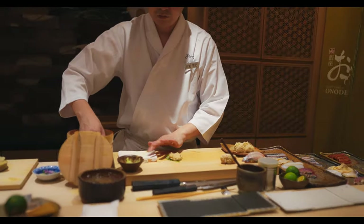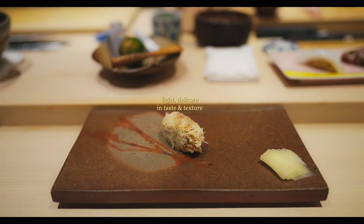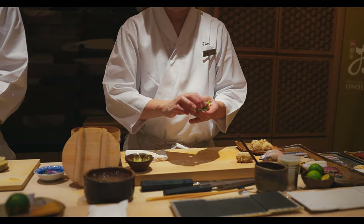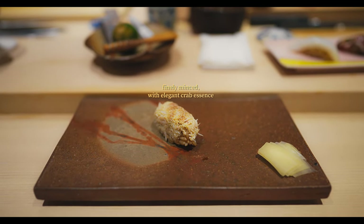And now we have our first shellfish, a snow crab from the Hokkaido prefecture. The sweetness of the crab is almost buttery, with a delicate brininess that enhances its natural flavors. Snow crab from Hokkaido is particularly sought after for its tender meat and rich flavor, making this piece a true delicacy.